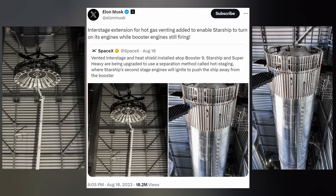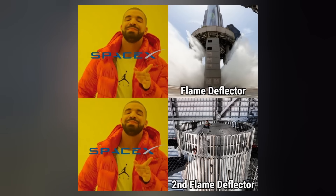After last Friday's episode aired, SpaceX provided some behind-the-scenes shots of Booster 9 receiving its hot-staging hat in South Texas. Elon commenting on X: interstage extension for hot gas venting, added to enable Starship to turn on its engines while booster engines are still firing! You know your company has created quite the hefty rocket when each stage requires its own launch pad, which is essentially what we have here.